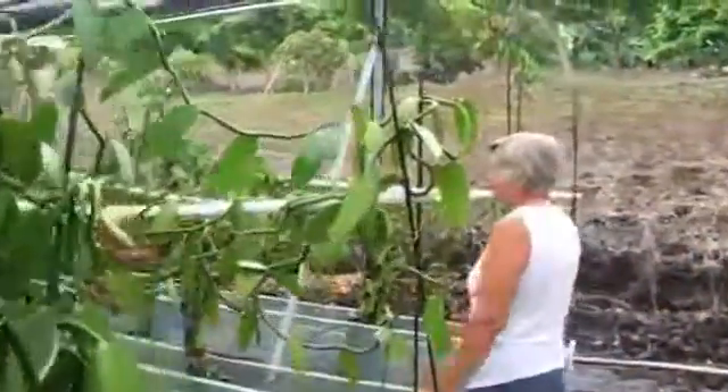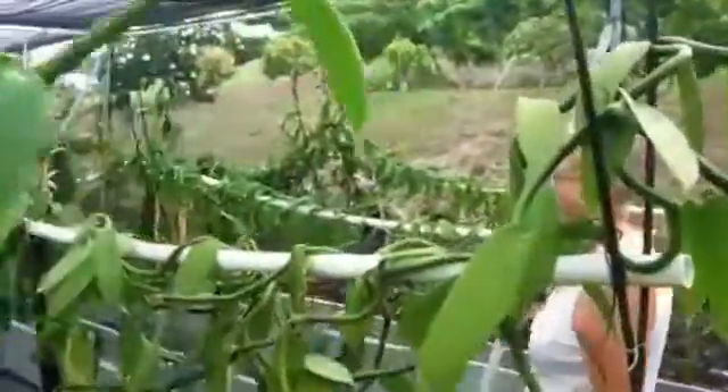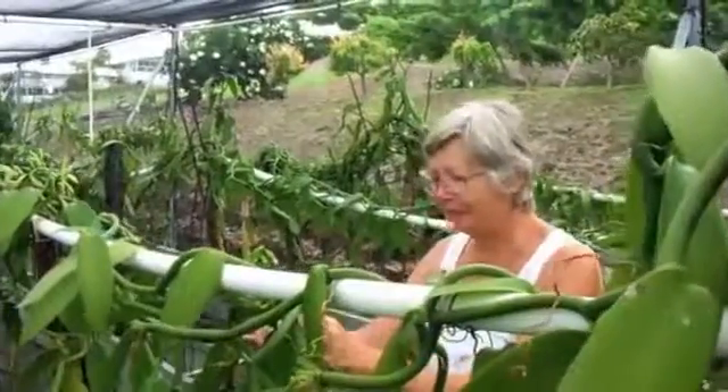How often do these plants flower? Just once a year — one crop a year.